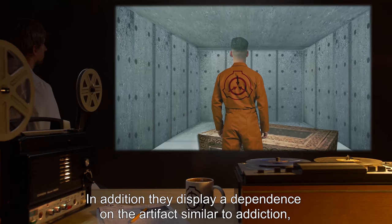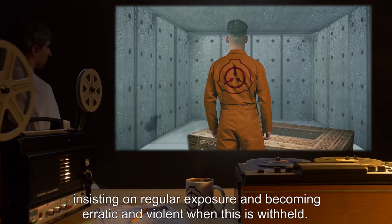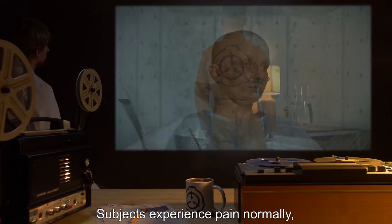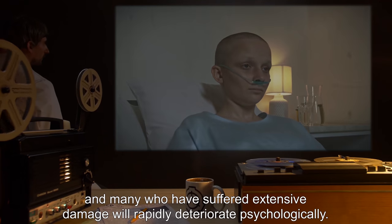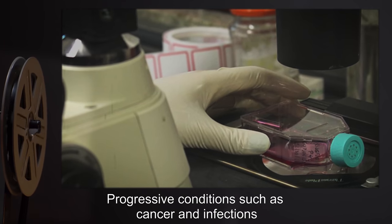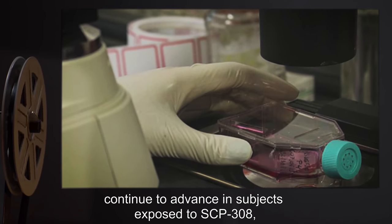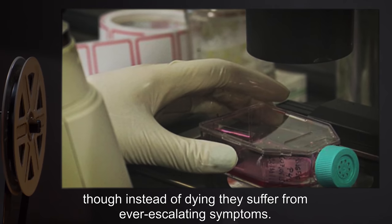In addition, subjects display a dependence on the artifact similar to addiction, insisting on regular exposure and becoming erratic and violent when this is withheld. Subjects experience pain normally, and many who have suffered extensive damage will rapidly deteriorate psychologically. Progressive conditions, such as cancer and infections, continue to advance in subjects exposed to SCP-308, and instead of dying, they suffer from ever-escalating symptoms.